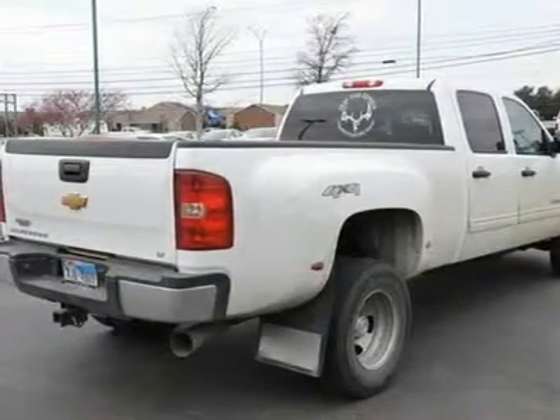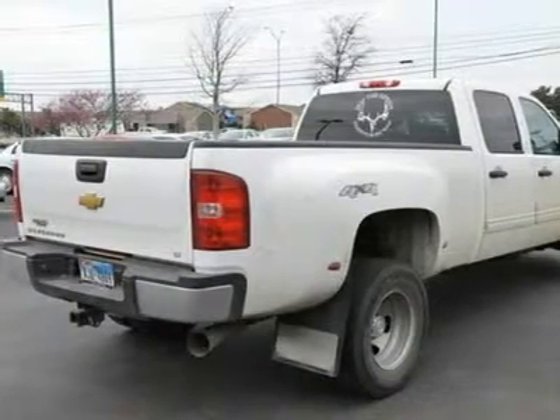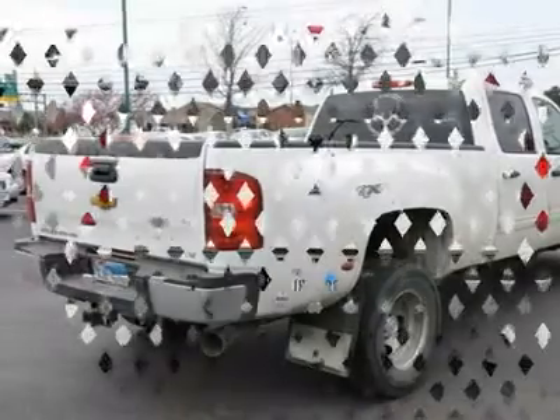Skid plate package, interior plus package, convenience package. Tires: P215/75-15. Spare tire, trailering special equipment.